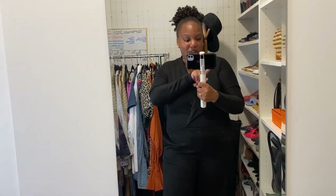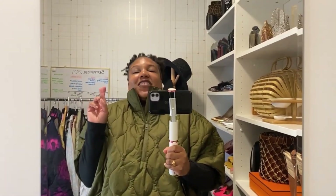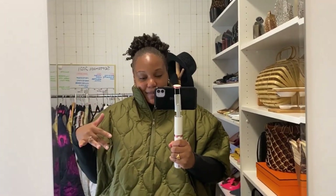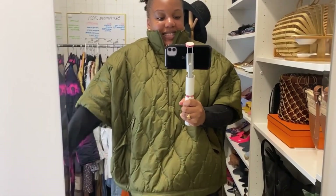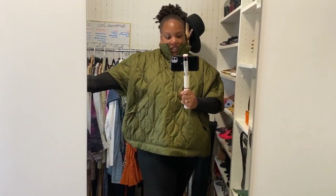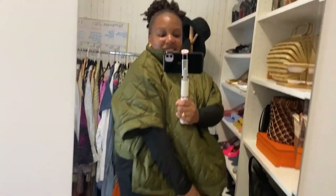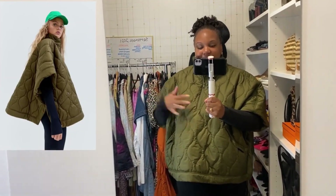Let me show you what I'm going to wear with it because it's super cute. The weather has turned chilly in New York — finally, I'm so happy. I love this time of year. It's like 50 degrees out, so I get to wear this puffy quilted cape that I got from H&M recently. I love it so much. I'll pop a picture up so you can get the full effect and see how it looks.